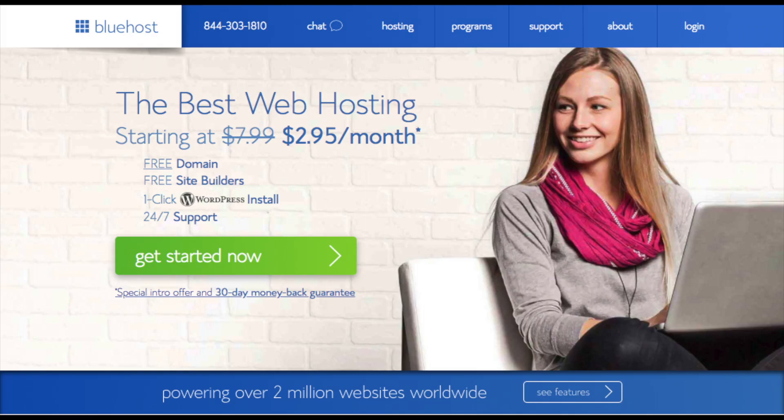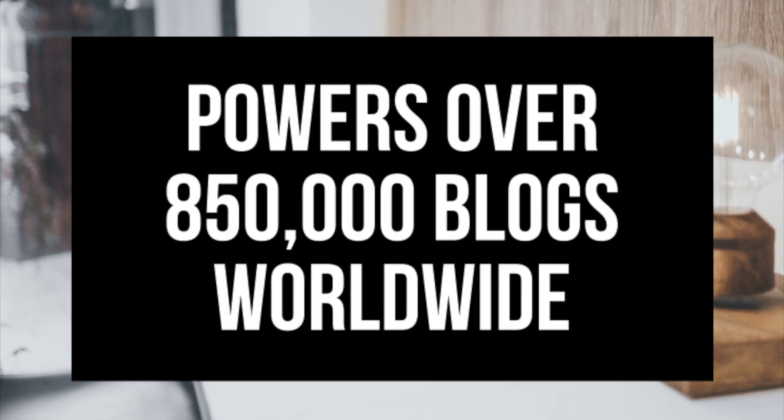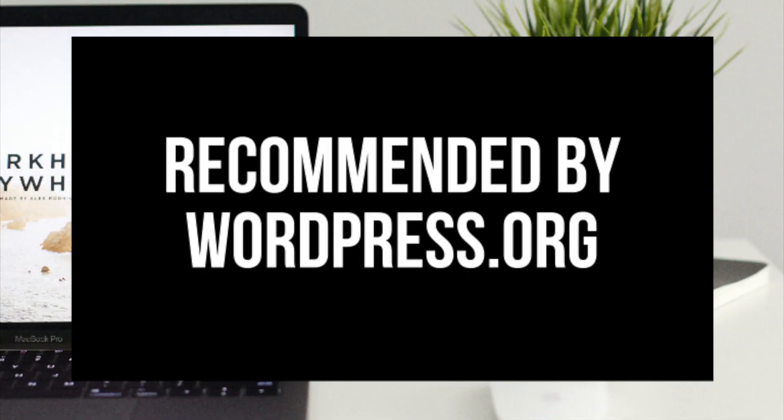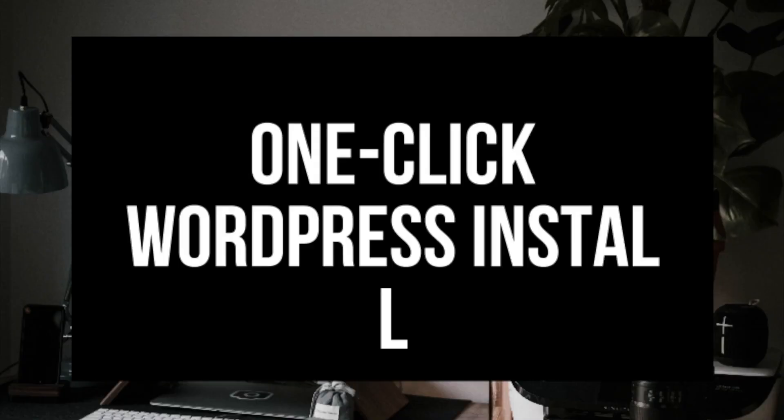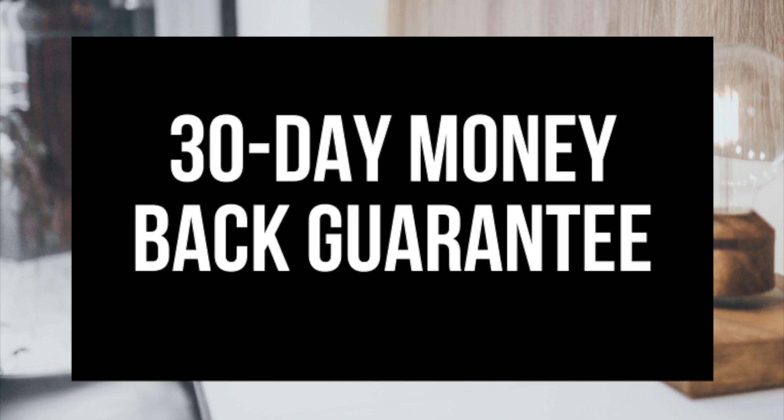Some things to know about Bluehost: they host over 2 million websites worldwide and over 850,000 blogs around the world. They are also recommended by WordPress themselves since 2005. They instantly install WordPress for you, which makes starting a site that much easier. They provide 24/7 support via chat, email, and phone, and they have a 30-day money-back guarantee. If for any reason you are unhappy, you can cancel and get a refund, no questions asked, within the first 30 days.